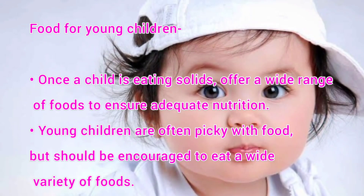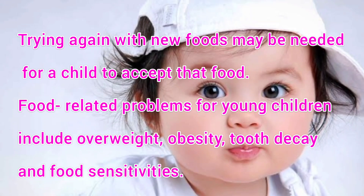What are the diet patterns for young children? Once a child is eating solids, offer a wide range of foods to ensure adequate nutrition. Young children are often picky with food but should be encouraged to eat a wide variety of foods. Trying again with new foods may be needed for a child to accept them. Food-related problems in young children include overweight, obesity, tooth decay and food sensitivities.